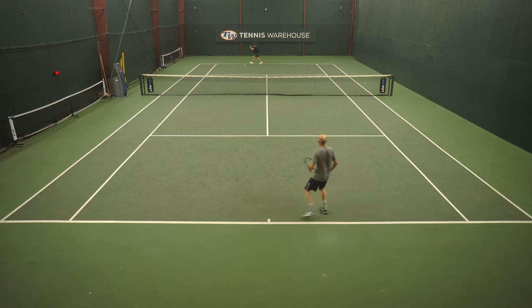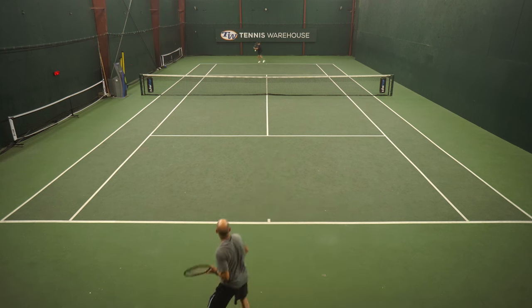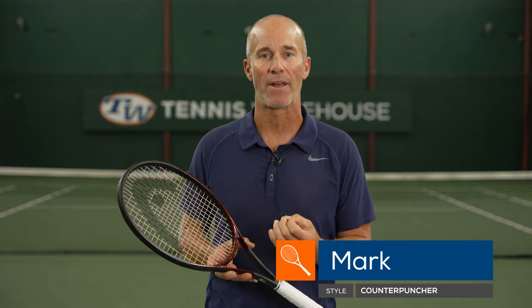At net, tons of control and feel on my volleys. On serve, that's one place I would look for a little bit more pace, but I was getting a lot of consistency because I was getting nice shape on my shot, clearing the net and getting the ball down inside the box. I thought this was a fantastic update to an already impressive racket. As with a lot of other players here, we really enjoy these mass-based power rackets, with the Prestige being one of my favorites.